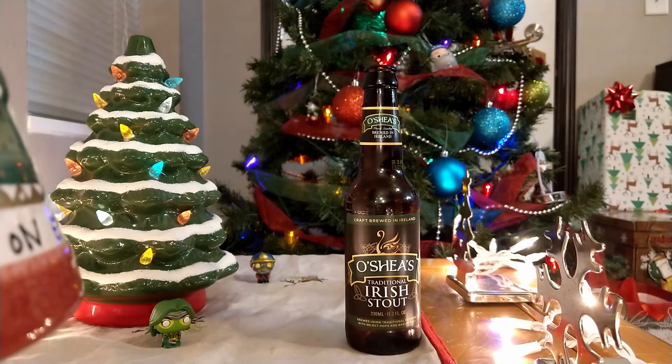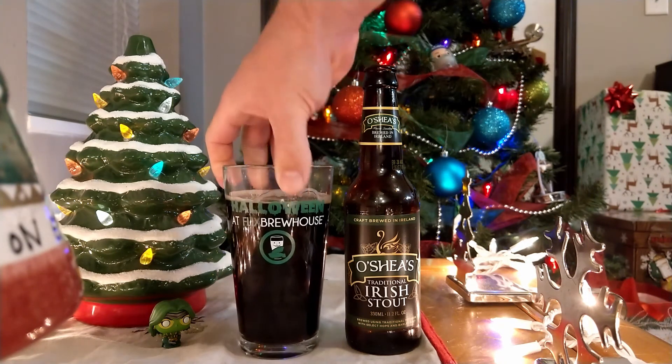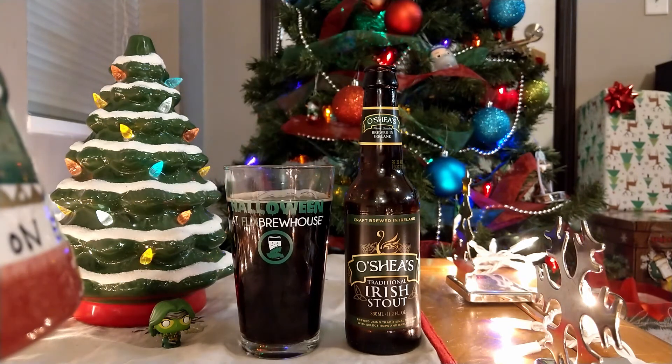Not really getting much from the aroma compared to the robust stout, which I really got like a licorice aroma out of. This one, there is that licorice aroma, but it's very slight compared to the robust stout. Other than that, I'm not really getting much. There's maybe a little bit of breadiness in there. I don't really smell anything else — just breadiness and some licorice.